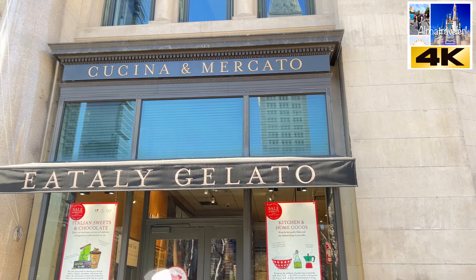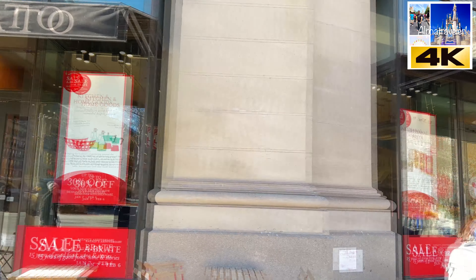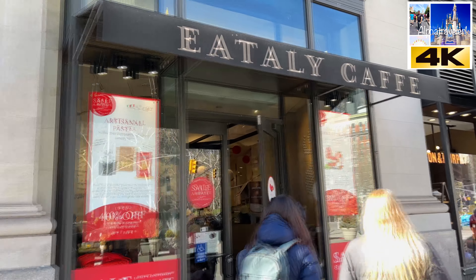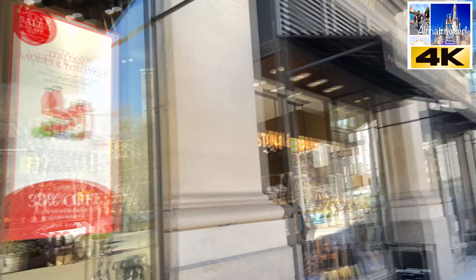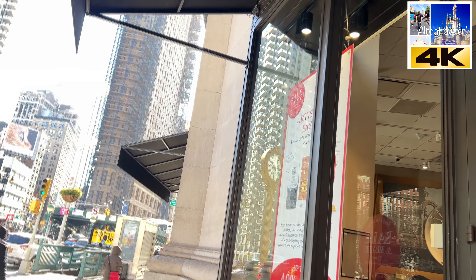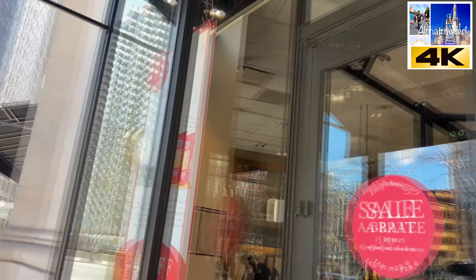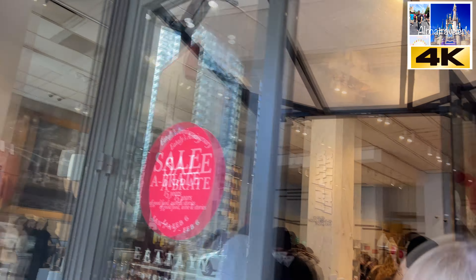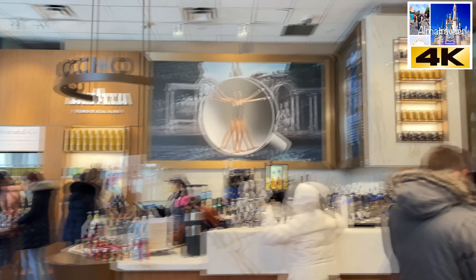So this is the original Eataly in New York, Manhattan. The one in Manhattan — the other one we went to in another video — that's a secondary one. We also have one in Vegas. So we're going to be going in and seeing what they have here, what the original one looks like.